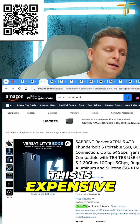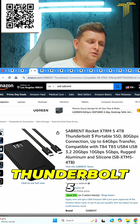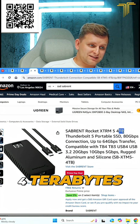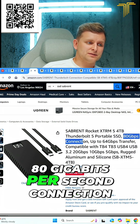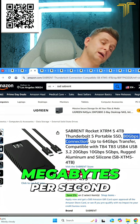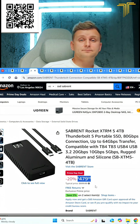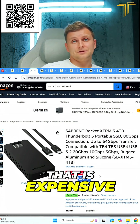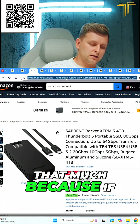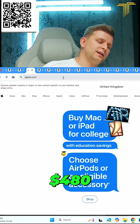Boys and girls, this is expensive — this is Thunderbolt 5. 4 terabytes, 80 gigabytes per second connection, so we're getting roughly about 7000 megabytes per second. You're thinking that is expensive — why do we pay that much? You pay that much because... four hundred and eighty dollars.